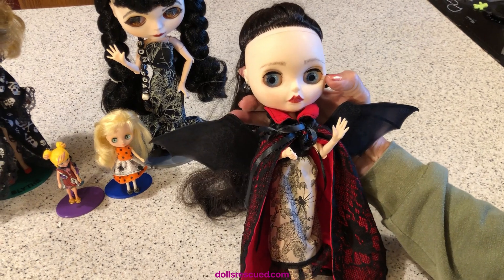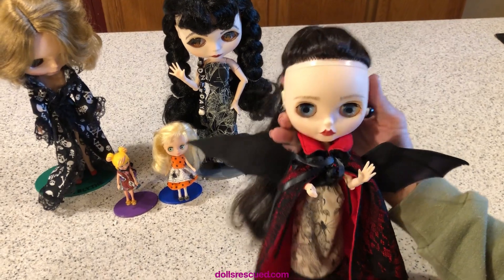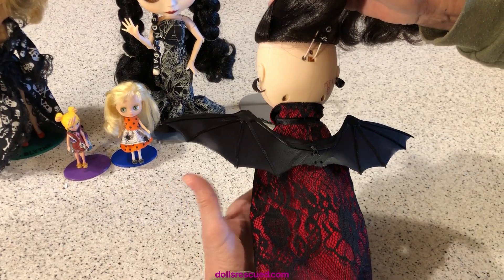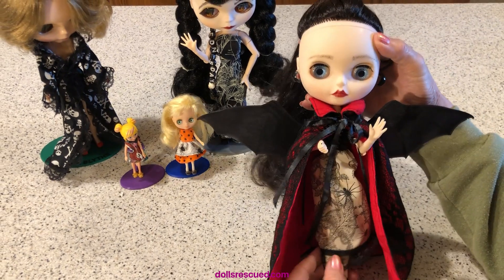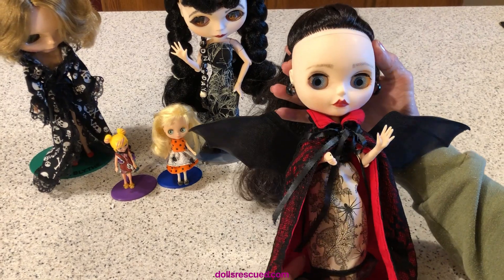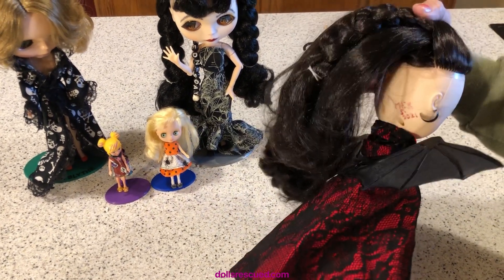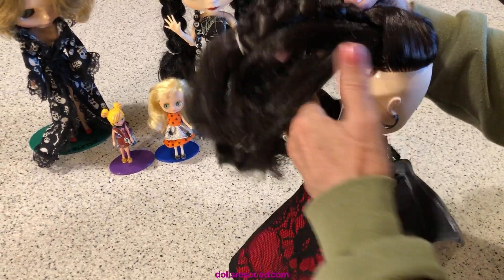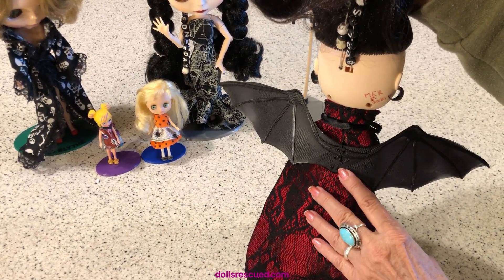I don't know where her glasses are right now, but at one time when I first made this cape and Darren 3D printed these bat wings, she had these little glasses. I hope we can find a picture of that somewhere — she looked like Ozzy Osbourne. It was just hilarious. I love this little cape, it's a lace over some red fabric. I love these bat wings that Darren makes.